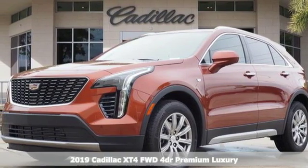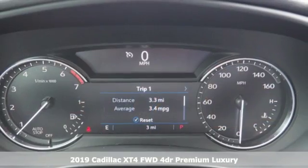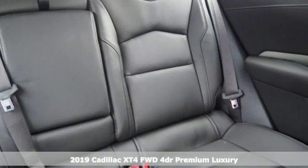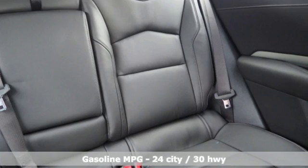It's a new 2019 Cadillac XT4. It's vibrant in design and purpose, just like you. It comes with the features you need and, better yet, want.